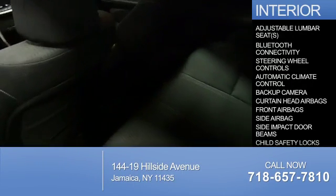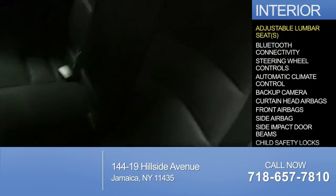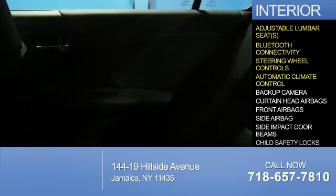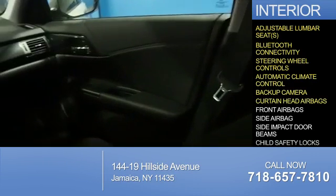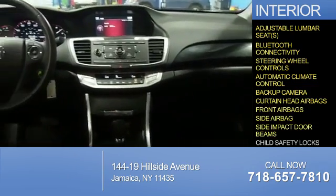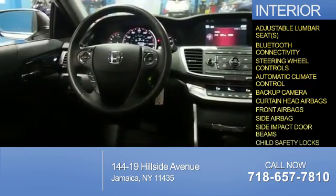Inside you'll find adjustable lumbar seats, Bluetooth connectivity, steering wheel controls, automatic climate control, a backup camera, curtain head airbags, front airbags, side airbags, side impact door beams, and child safety locks.